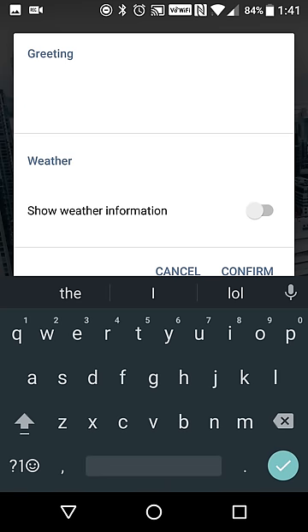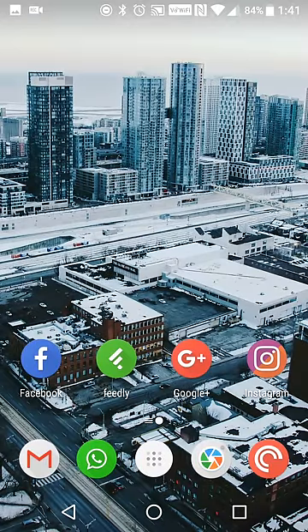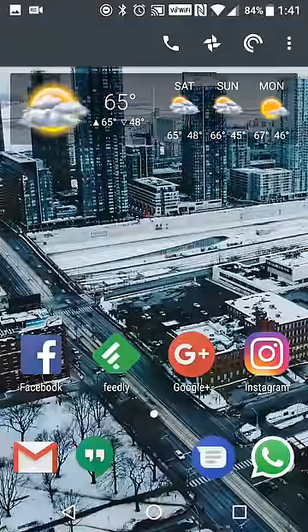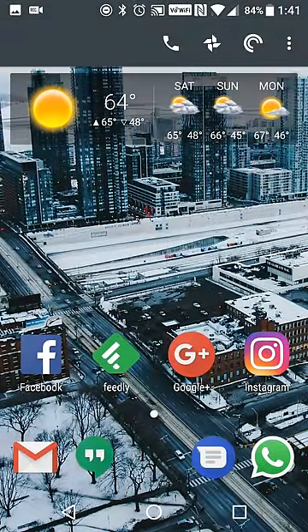Once you set up, if you don't have any other preferences for what your launcher does, you're pretty much all set to go. I'm actually using Action Launcher as my preferred launcher because I want to have additional swipe options for what apps launch when I swipe on my phone.